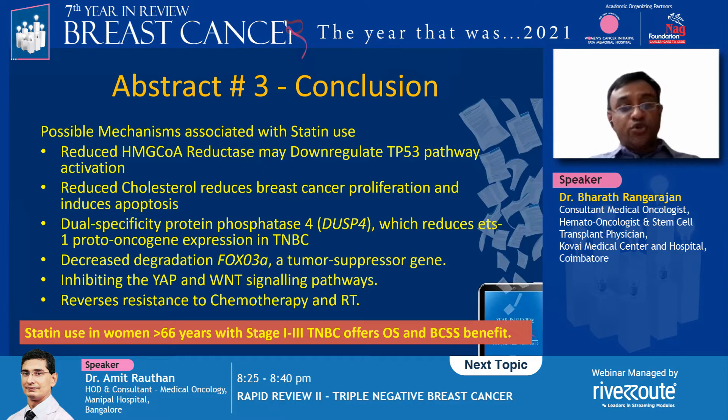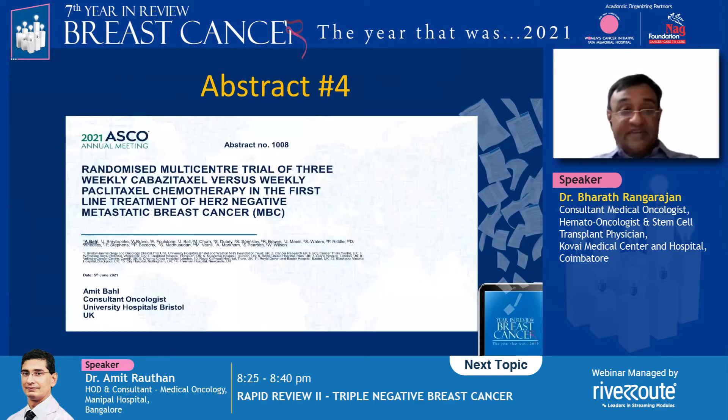When statin use was within one year after diagnosis of triple negative breast cancer, there was a significant benefit in overall survival with a hazard ratio of around 0.7. This benefit was not seen in non-triple-negative stage 1 to 3 breast cancer women. Multiple mechanisms have been postulated, including down-regulation of the TP53 pathway, reduced cholesterol causing apoptosis, decreased dual specificity protein phosphatase, decreased degradation of FOXO3A, inhibition of YAP, and WNT pathways.